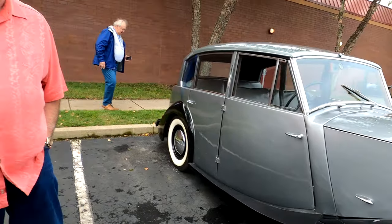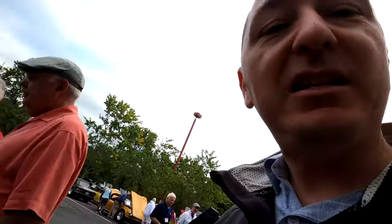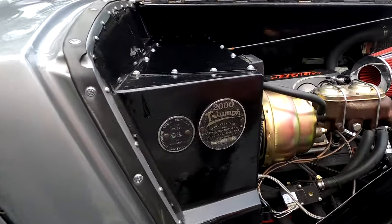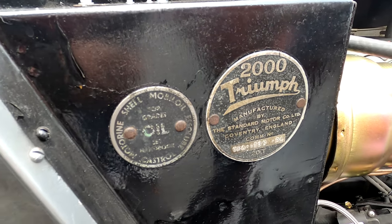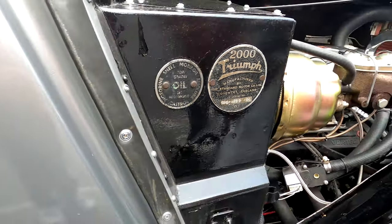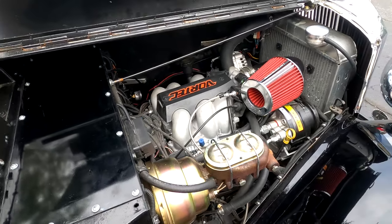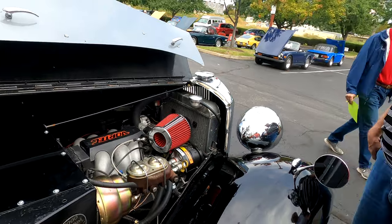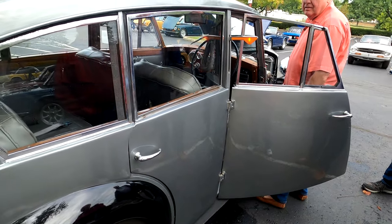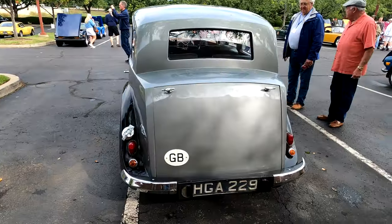Nice to meet you, Dale. So what is this? It's a 1949 Triumph - the TDA 2000. Manufactured by Standard Motor Company, Coventry, England. TDA 1799 is on it. TDA is the model designation. What engine have you got in there? It's a Chevrolet V6, came out of a 1994 Blazer. And what's this? That's the old wooga-wooga horn - the Traficator. Excuse me, I'm turning! Wow.